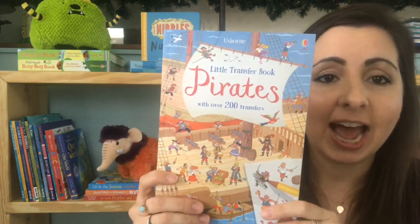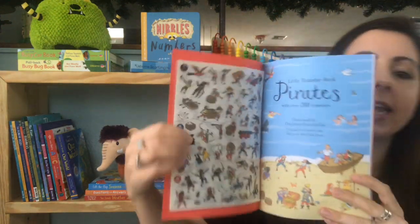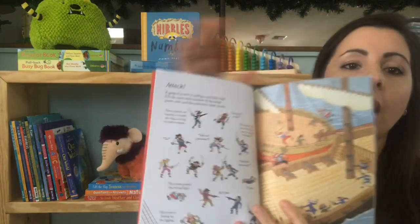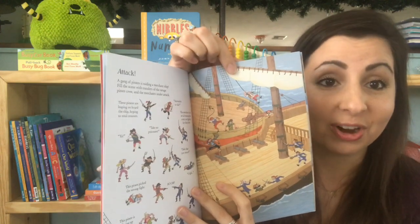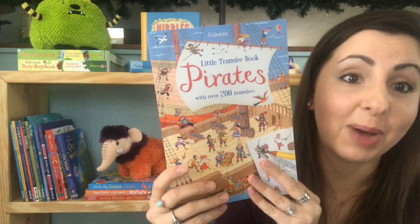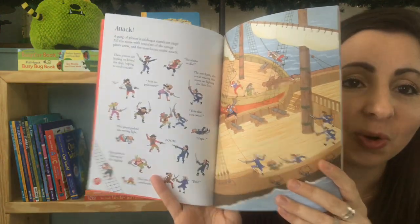A new type of activity book we have is our Transfer Books. We have several in this series. What you do is take the transfer page, lay it on your page, and scribble over it with a ballpoint pen or a pencil, and it transfers the picture to the page. This one is full of pirates for them to fill their page and tell their story.